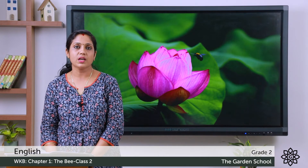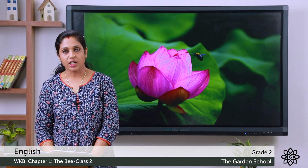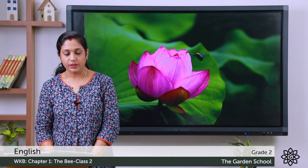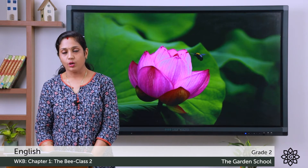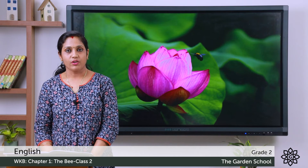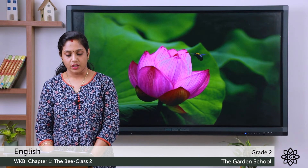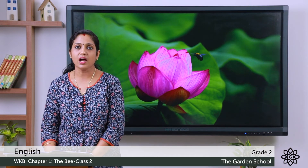Words are given in the box: girl, April, Nagpur, London, road, Dolly, chair, Sunita, stone, Ganga, day, Sunday, river, India, pencil, month, city, Delhi, horse, Holi. Circle the proper nouns and underline the common nouns. The proper nouns are: Dolly, April, Sunday, Nagpur, Sunita, Delhi, London, India, Ganga, Holi. The rest are common nouns.